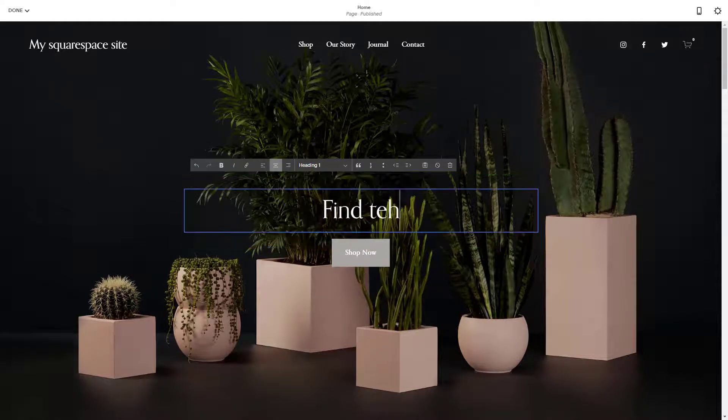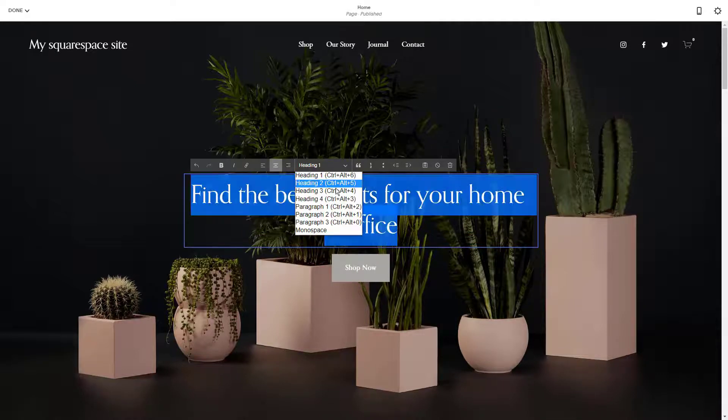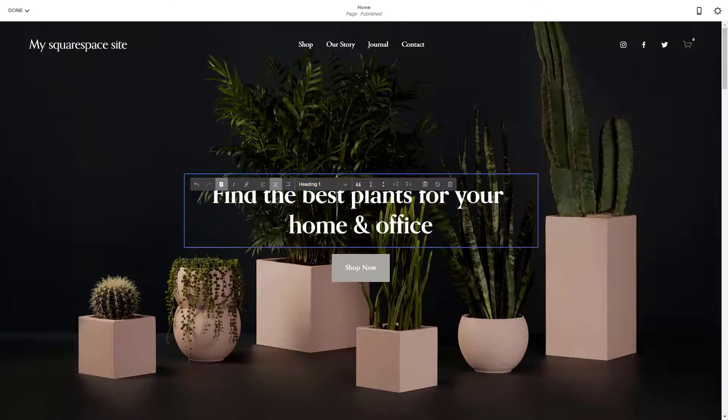Squarespace doesn't offer a free plan, although it does have a 14-day trial. It's a premium service designed for people who want good-looking, highly professional websites and don't mind paying a little extra for the privilege. The only downside is that Squarespace is so convinced in the quality of its designs that it doesn't give you as much freedom as other web builders.